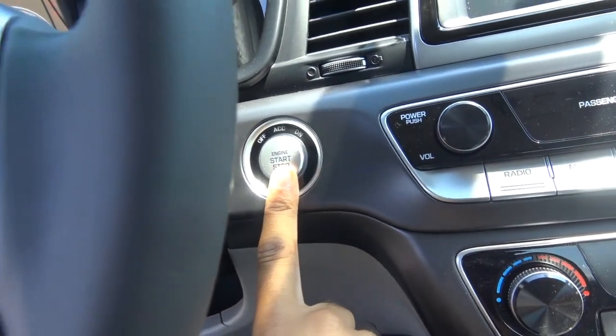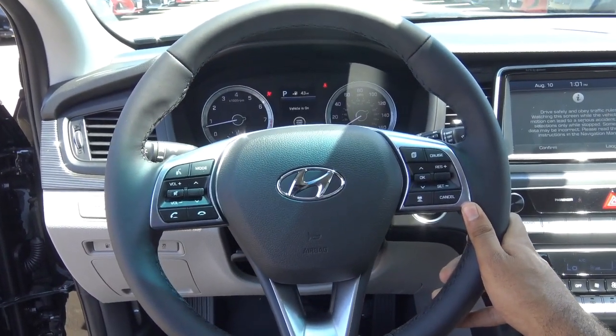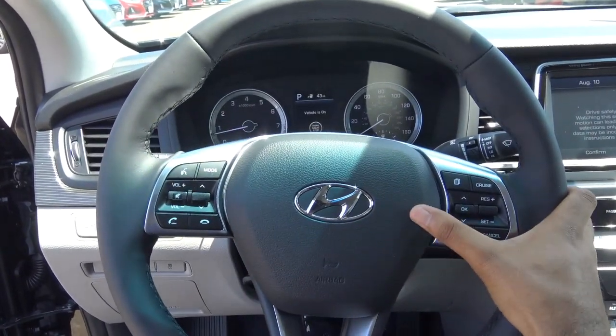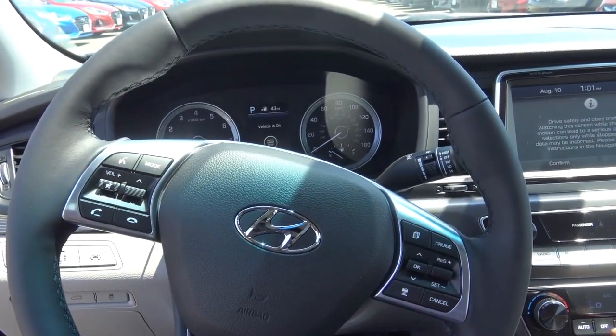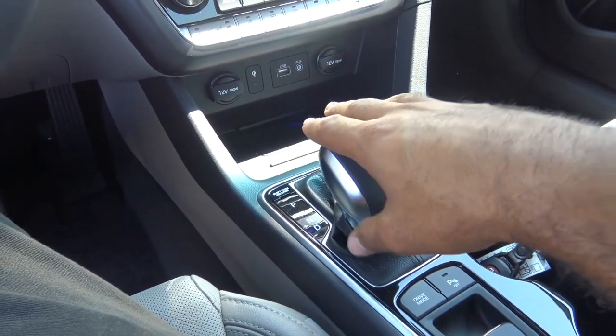It's still a push-button ignition — just put your foot on the brake and hit the button to start. What you're hearing is a 2.4-liter inline four-cylinder engine. You have a full leather-wrapped steering wheel. Coming to the transmission, we have a six-speed automatic — pretty standard stuff here — with manual shift ability but no paddle shifters.